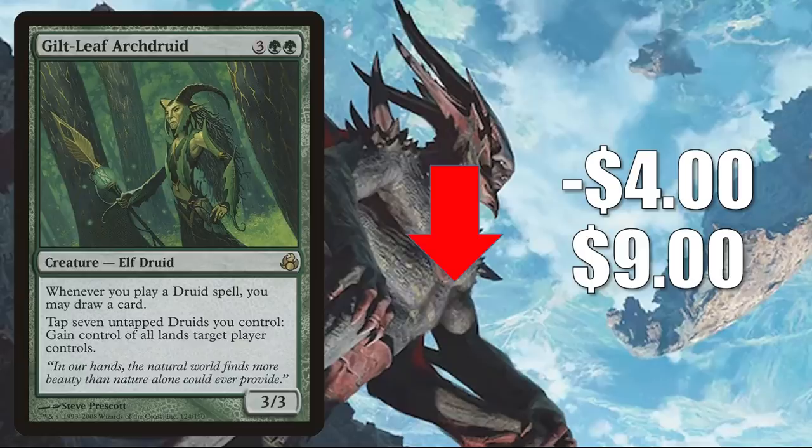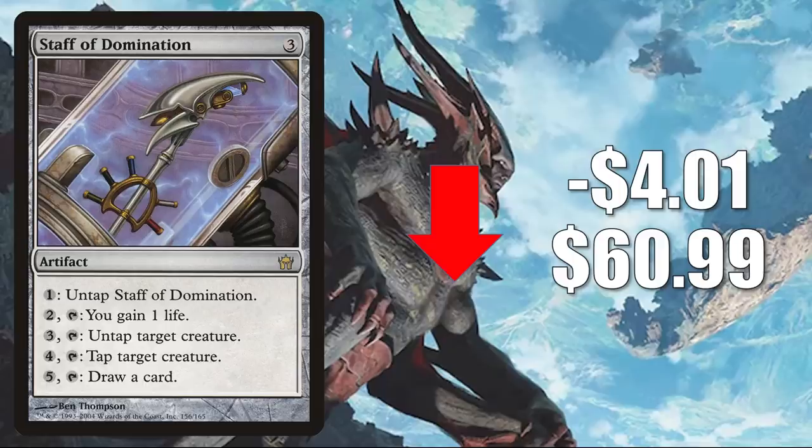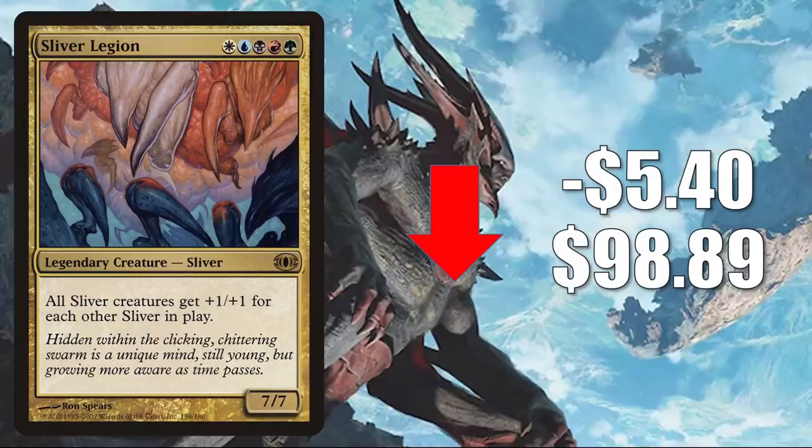Number two is Staff of Domination from 5th Dawn, down $4.01 to $60.99. This is a highly played Commander card, but it was spiking recently, so I'm not too surprised to see some retraction. This is great if you have extra mana and it's also a great combo enabler. Many times you'll find this in Selvala, Heart of the Wilds builds, which was reprinted recently in Mystery Boosters and Jumpstart. Number one is Sliver Legion from Future Sight — it goes up, it goes down, it's all over the place. This week it actually goes below $100, down $5.40 to $98.89. This card has been hot because Sliver Commander decks have been hot since the reprinting of Sliver Overlord and Sliver Hivelord.